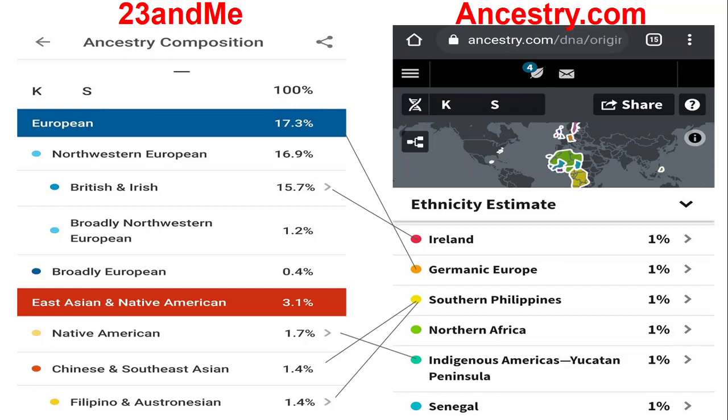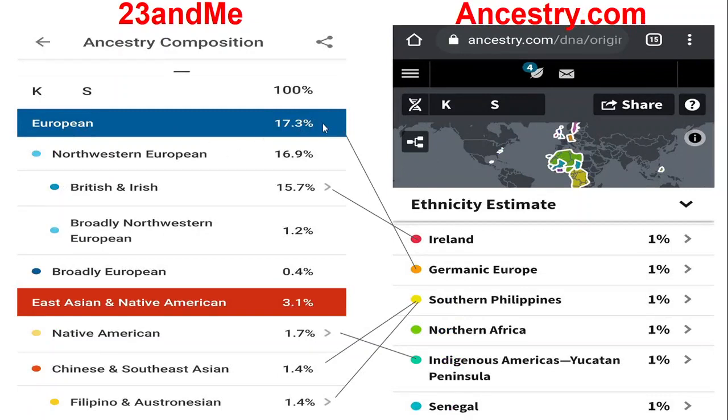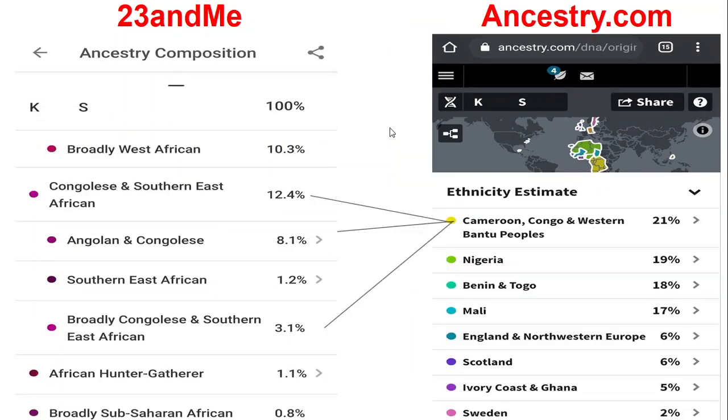I understand they categorize things differently, but it's just confusing. On 23andMe I'm 17% European. On Ancestry, looking at Northwestern Europe 6%, Scotland 6%, Sweden 2% — so the majority of my DNA is found on the continent of Africa, and I do have a bit of European in me at 17% on 23andMe, and still shows European on Ancestry as well.